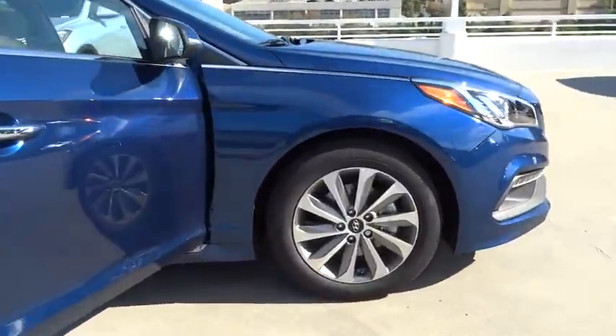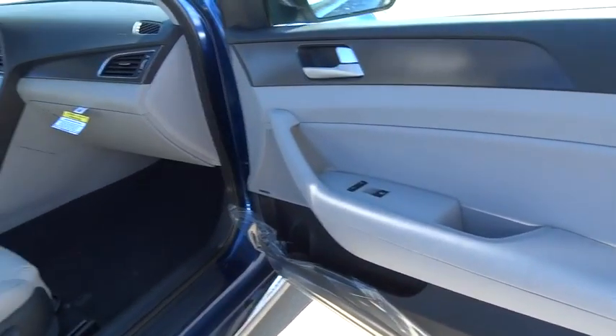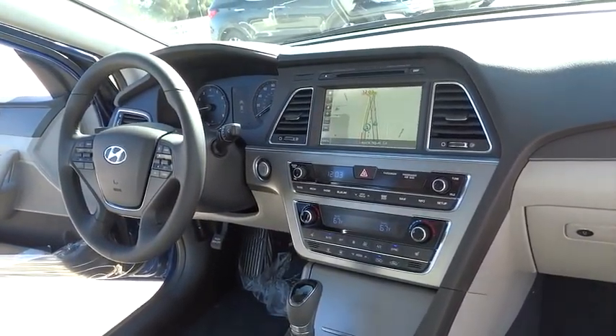Adjustable steering wheel, aluminum wheels, cruise control, four-wheel disc brakes, AM FM stereo radio, rear defrost, FWD, MP3 player, trip computer, power windows, CD player.